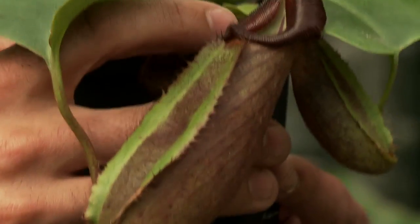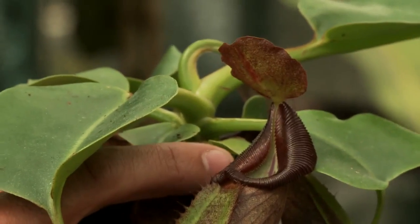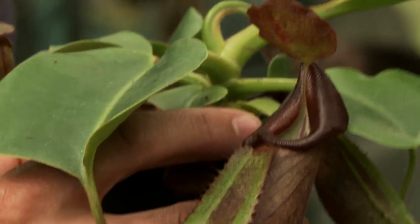It could be extinct in the wild, it could not be. So now we can work, grow it on, collect seed, get a backup collection, and hopefully one day it could be reintroduced into the wild.